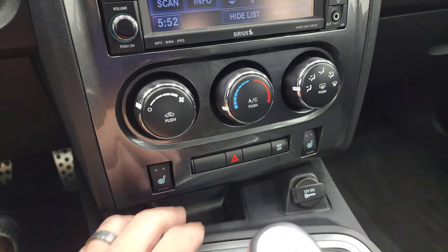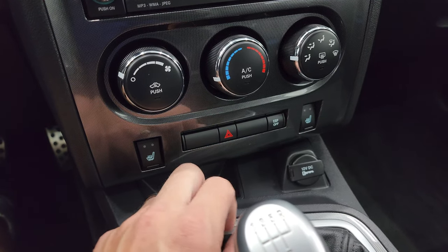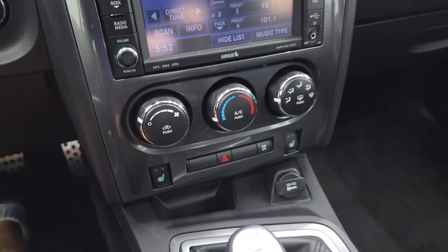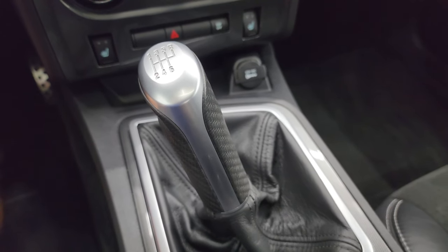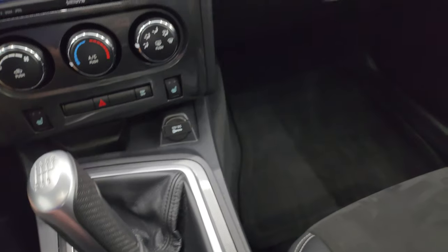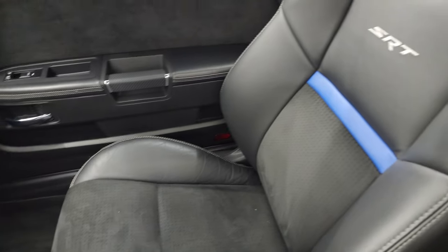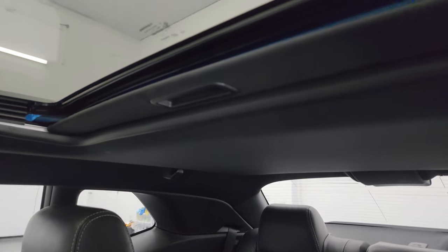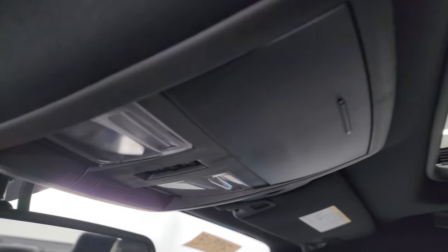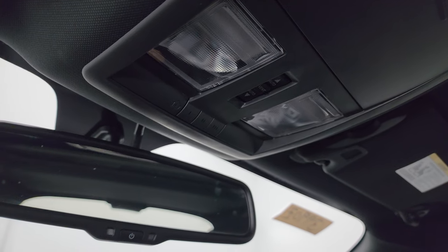Down here are your climate controls, heated seat controls, your ESP or electronic stability program controls, and hazard lights. There's your six-speed manual transmission — the shifter is in really nice shape. The dash is in nice condition, and the passenger side floor mat and seat are in excellent condition. I don't think this car has ever been smoked in. The headliner is in perfect shape, and you do get the power sunroof. You also get map lights, HomeLink buttons for garage door and security systems, sunroof controls, and an auto-dimming mirror.